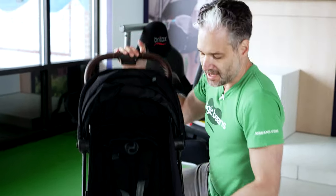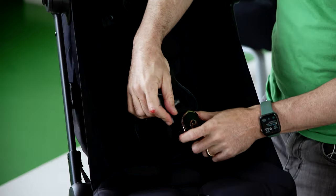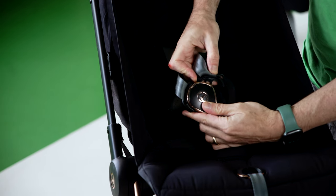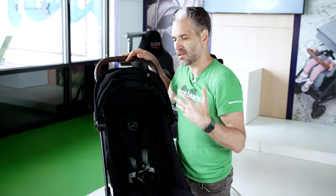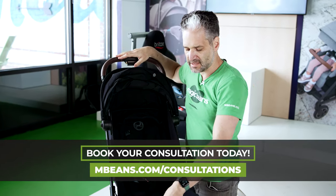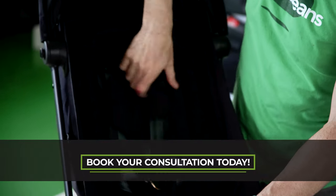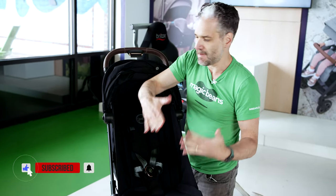Another really cool feature is the harness system. What they did — and this is really genius, kudos to Cybex — look how beautiful this buckle is. They took the technology you'd find on a car seat and put it into a stroller. For most strollers, to tighten the harness you need to use different buckles and little adjusters, which can be inconvenient. But for this one, they use that same car seat technology: you push your thumb in and pull to loosen, then pull in to tighten. It's that same really easy mechanism.